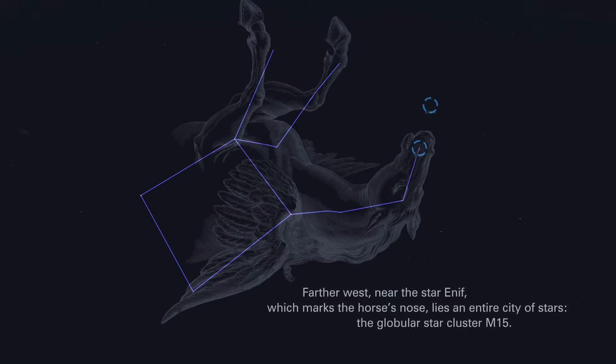Farther west, near the star Enif, which marks the horse's nose, lies an entire city of stars — the globular star cluster M15.